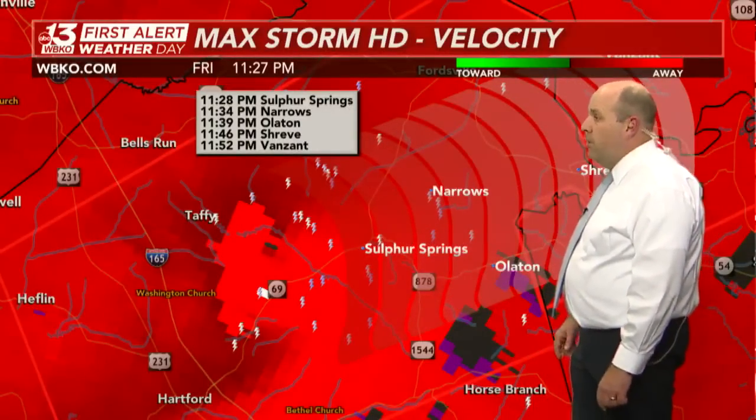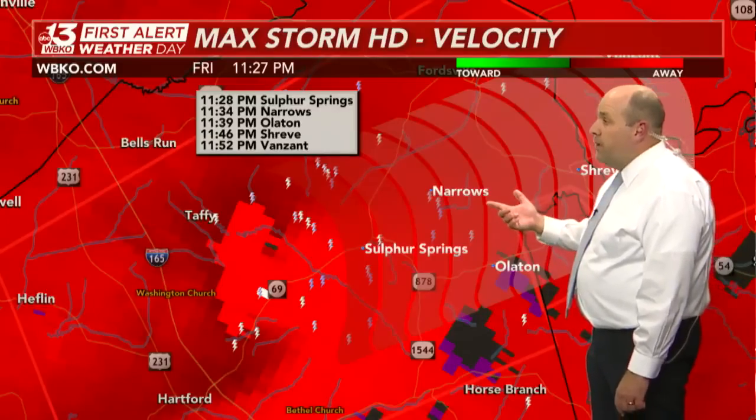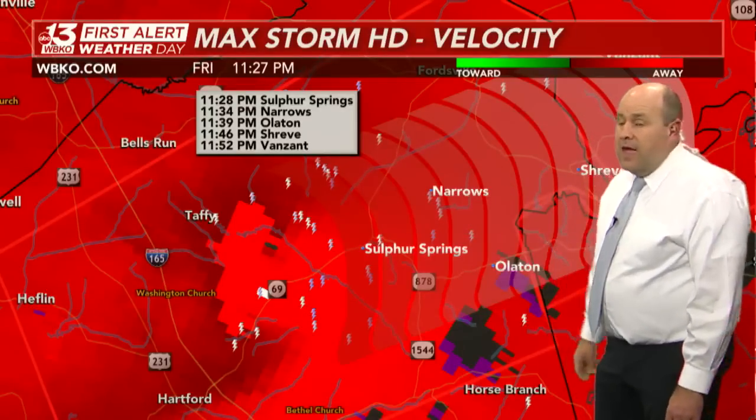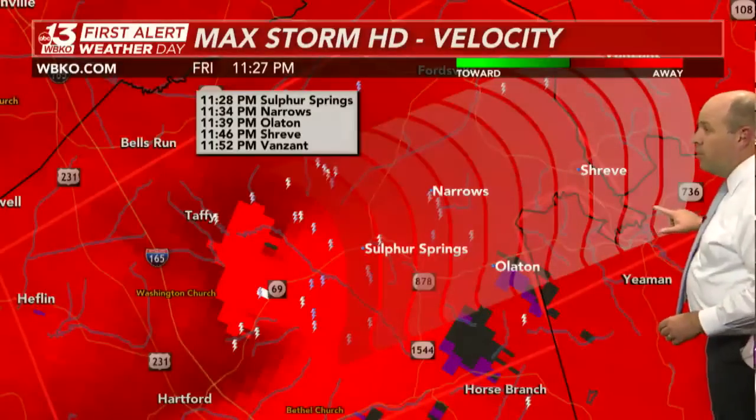Olayton at 11:39, Shreve at 11:46, and then Van Zandt at 11:52 — getting out here into the northwestern corner of Grayson County.